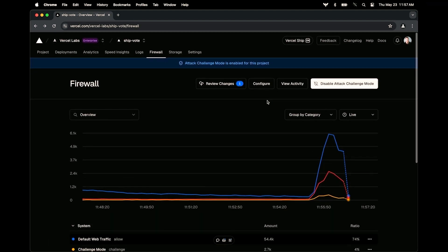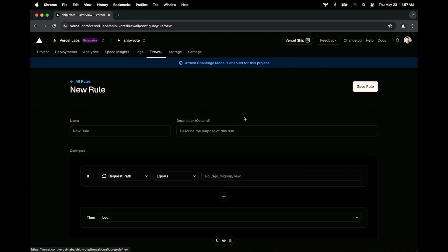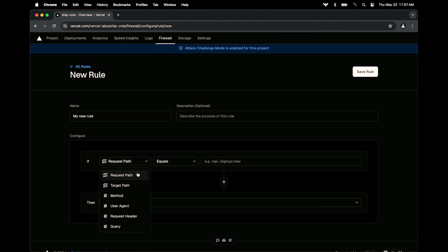If we go back to configure, I'll make a new rule. We can base a request here on the request path, maybe the user agent — I can look for some script — the query, cookies, IP address, region, city, state, or even unique fingerprints for that traffic. So we can go even further than user requests.